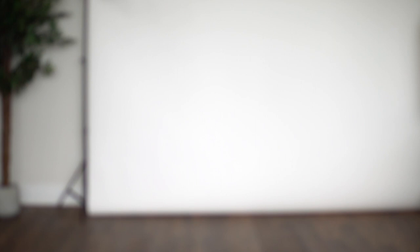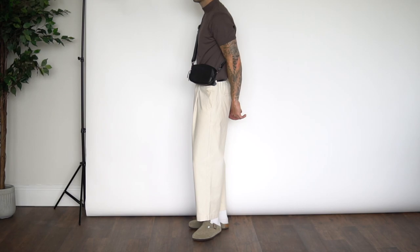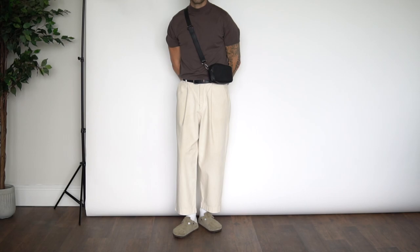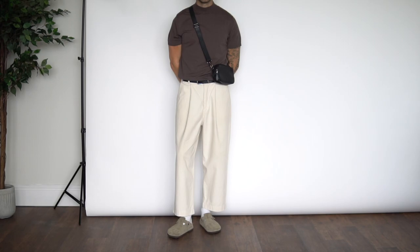Moving on to outfit number three — we're keeping it super tonal with creams and browns. On top I have this lightweight slimmer-fitting mock neck knitted t-shirt, a new pickup from Zara. I've really been enjoying styling the slimmer fitting t-shirts, especially when pairing them with a wider leg pant. Down from there is the Olive Clothing balloon leg trousers in the ivory colorway, my Birkenstock Bostons on foot, and a simple black crossbody bag.